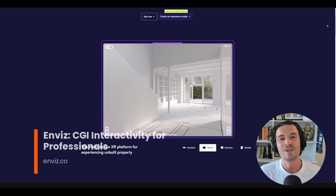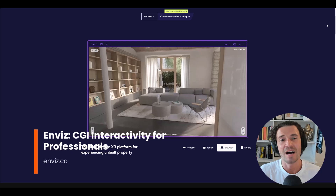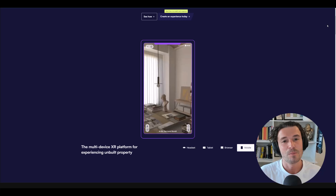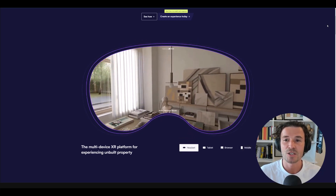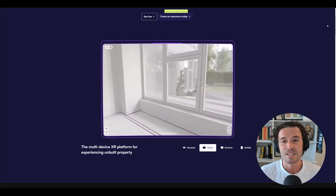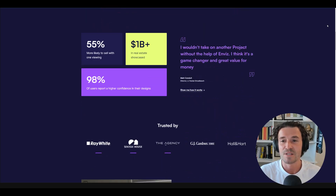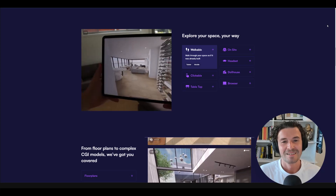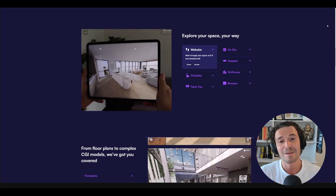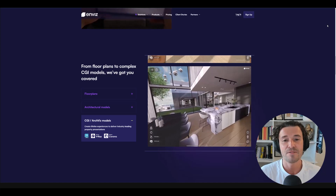Enviz lets users transform high-end 3D scenes into real-time environments accessible on web, tablets, and mobile devices without losing quality. Renowned CGI artist Bertrand Benoit tested the platform by converting his garden loft scene and experienced it in VR, showcasing Enviz's capabilities. Its support for various 3D file formats and ability to handle high-poly counts makes it a game-changer for professionals looking to expand what they can offer their clients. You can learn more about Enviz on their website.